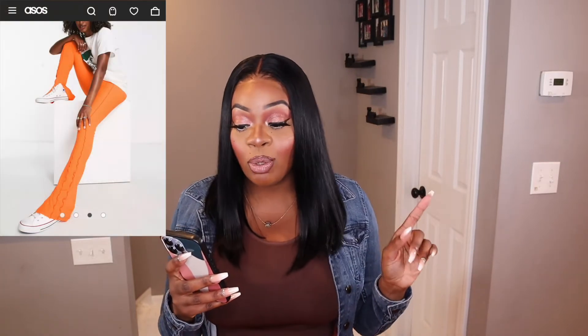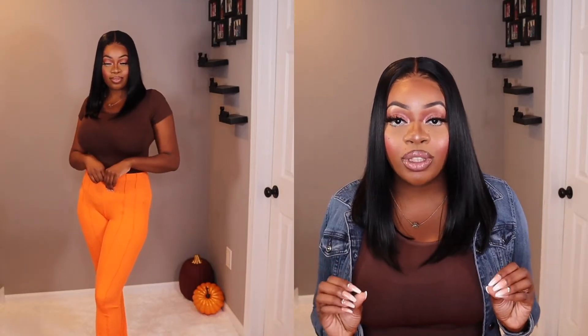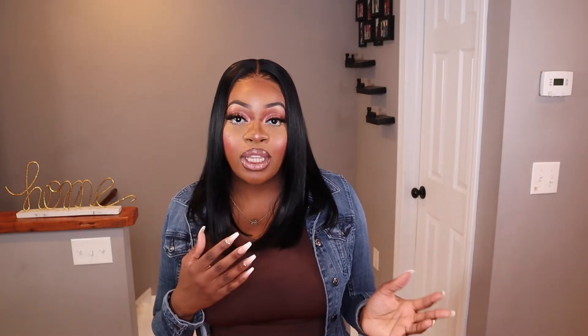Next up we have the Topshop Tall exposed seam skinny flare pants in the color orange. These run for $49 and I picked mine up in a size US 8. When I saw these on the website I absolutely fell in love — I love that reverse threading, external seam type of detailing, and that plissé slinky pants material. They are very unforgiving though as far as showing anything extra you've got going on. Besides that, it's a very comfortable fit. I thought of fall, Halloween, pumpkin picking, apple picking right away. They are still super duper long on me, so I'd have to wear heels or booties so they're not dragging on the floor.